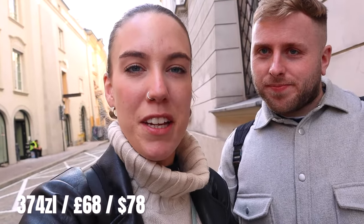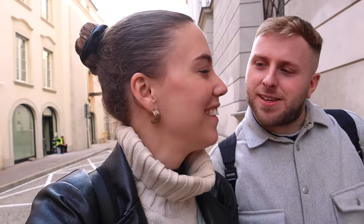We're heading to the airport now — we've had such a good holiday. We hope this informative video about prices in Krakow has made you want to come, because whether you've got a small or large budget, you can do it all. Make sure you come here, it's bloody fantastic. Give us a thumbs up, hit the subscribe button, and we'll see you in the next one.